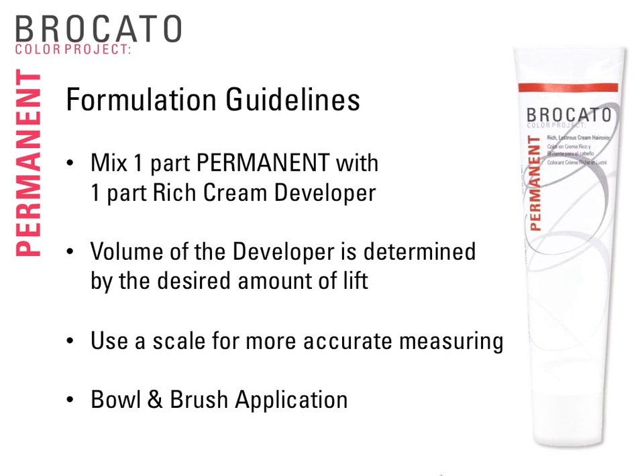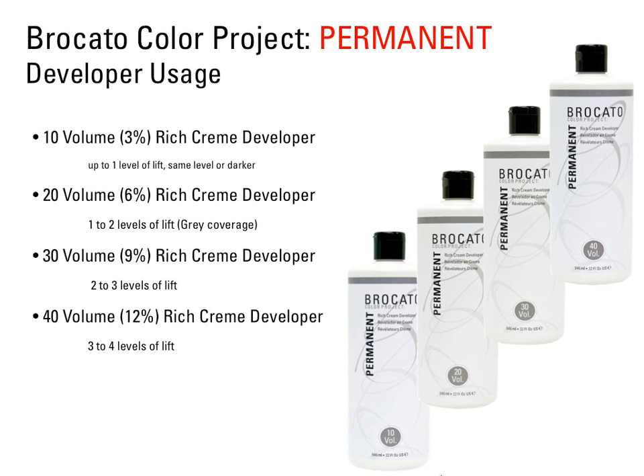Bracado permanent color is mixed one part permanent color with one part Rich Cream Developer. Our tubes are 2 ounces or 60 milliliters. The volume of the developer is determined by the desired amount of lift. It's best to use a scale for accurate measuring. The viscosity of Bracado Permanent works best with a bowl and brush application. For developer usage: 10 volume is optimal for up to one level of lift or going slightly deeper; 20 volume for one to two levels of lift and best gray coverage; 30 volume for two to three levels; and 40 volume for three to four levels.